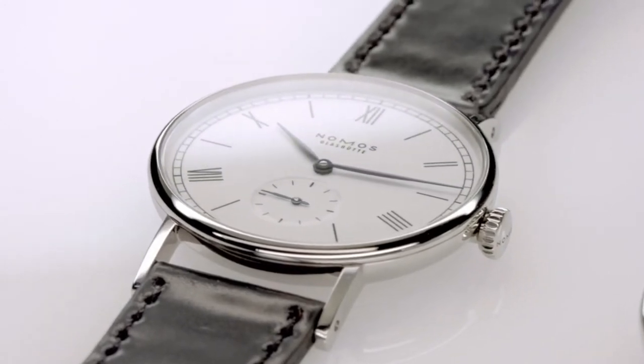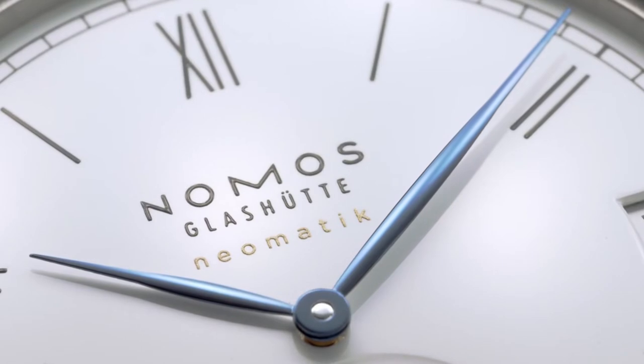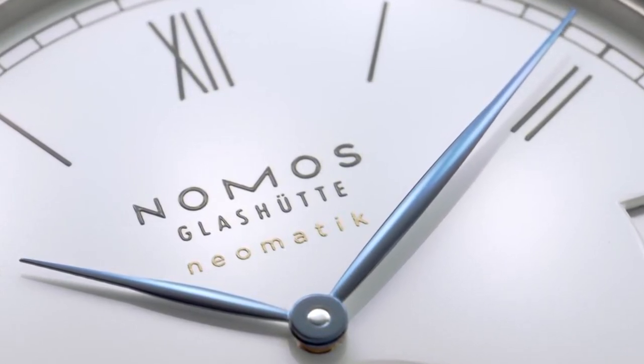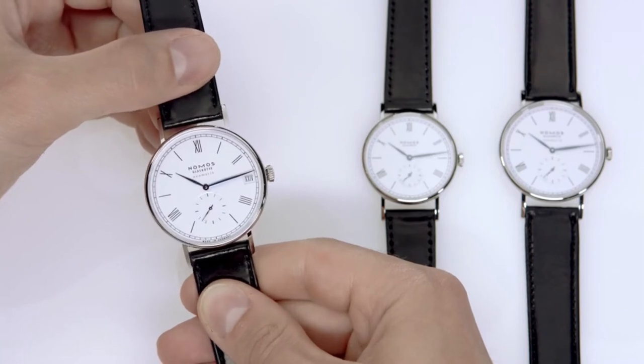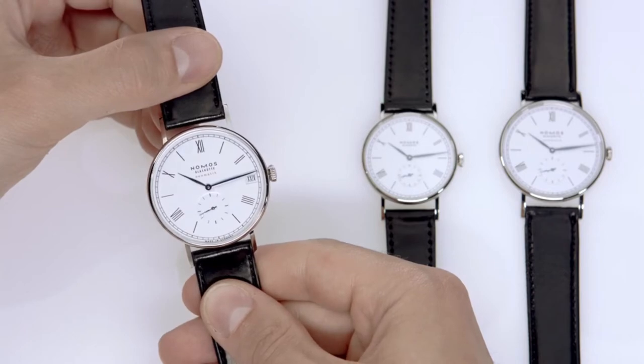The enamel white dial with tempered blue leaf hands are reminiscent of early pocket watches. The Ludwig Neomatic 41 Date comes with a unique new feature: a date display with Roman numerals. The anniversary watches are regulated according to chronometer standards, in honor of 175 years of Glashütte watchmaking expertise.